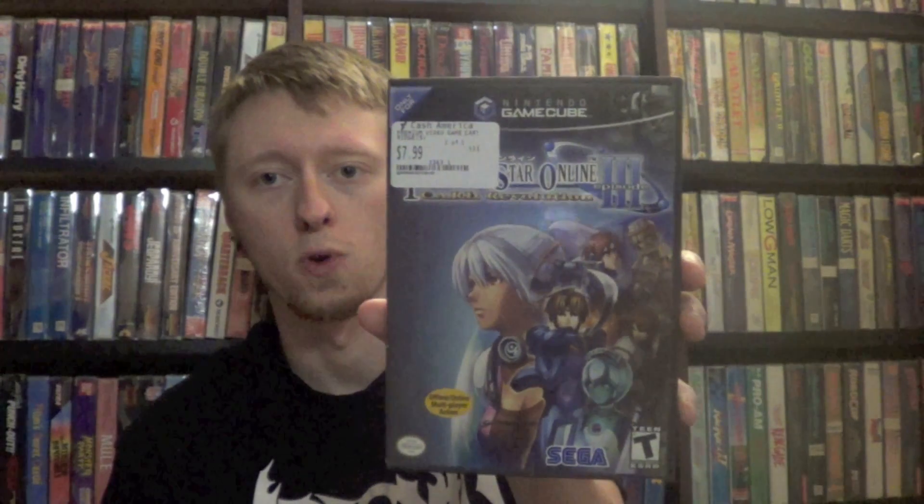I've only been there twice and each time I found a sealed PS2 game. Next up I got TimeSplitters for the PS2, complete. And then from one of the pawnshops, I got Phantasy Star Online Episode 3: Card Revolution for the GameCube. It was marked at $8 but I'm pretty sure he gave it to me for $4, and that was complete.